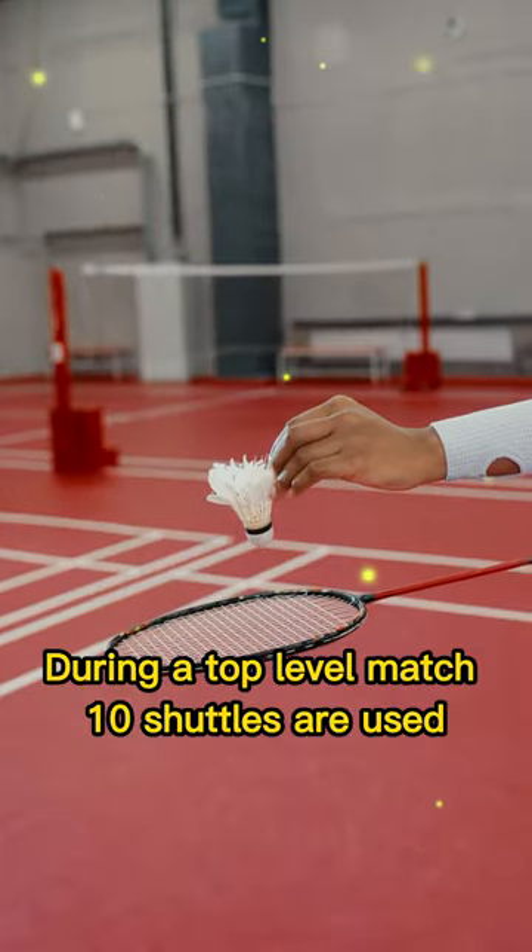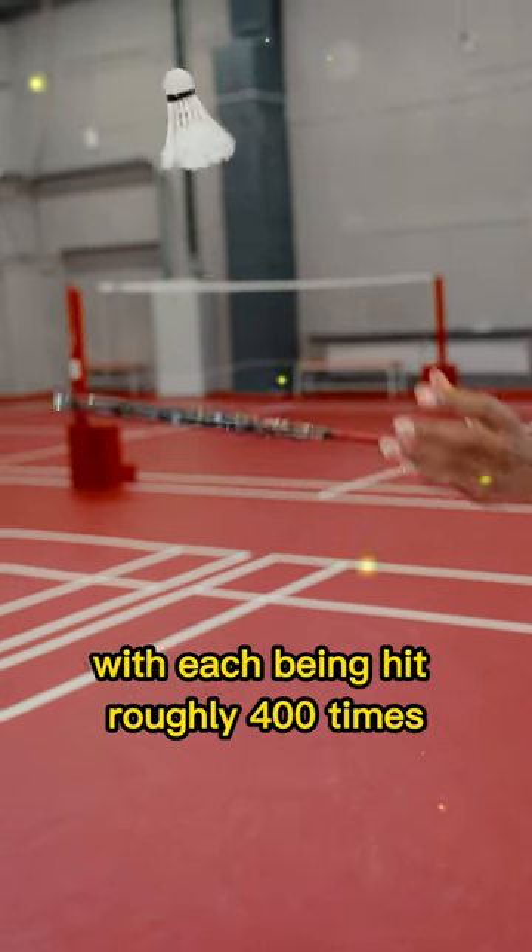During a top-level match, 10 shuttles are used, with each being hit roughly 400 times.